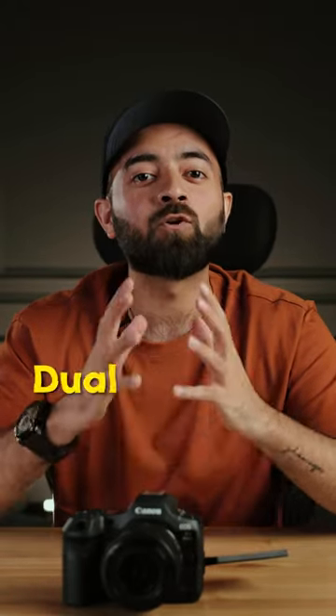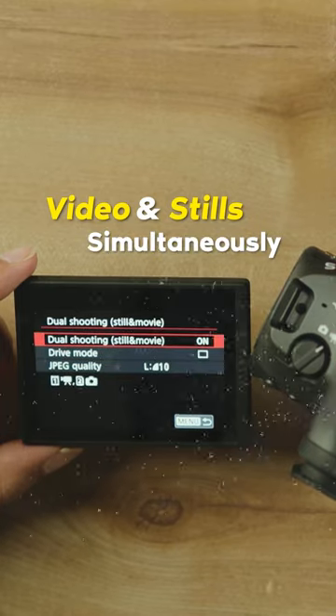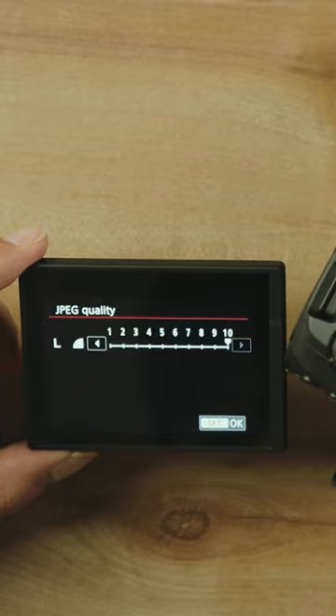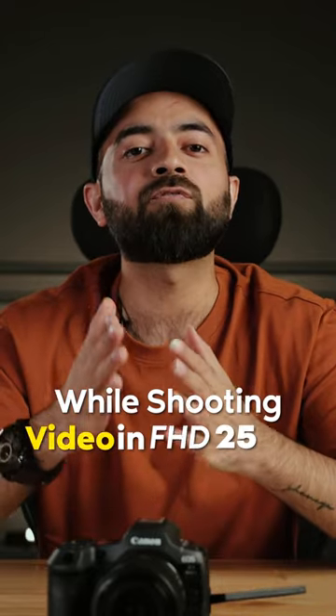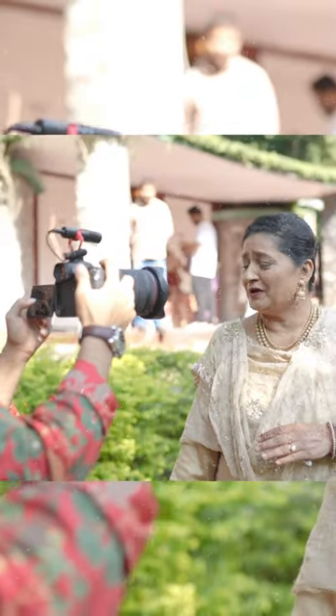Another very amazing feature is dual shooting. The R5 Mark II has become the first full-frame mirrorless camera to record video and stills simultaneously. However, there are some limitations — you can only capture JPEG at 33.2 megapixel resolution while shooting video in FHD 25p or 30p. If you are going to shoot a wedding alone and need to capture both stills and video, you can utilize this feature a lot. Let me know your thoughts in the comments and tell me what is the one thing you liked in the Canon R5 Mark II. It's Nitin Arora signing off.